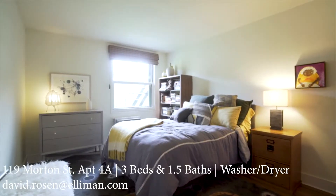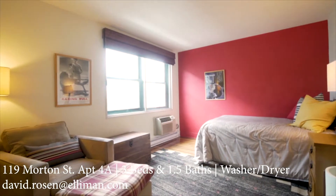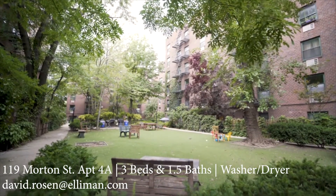If you're interested in seeing this home, please call me, email me, or message me through social media. We'll be happy to respond and show you the home.